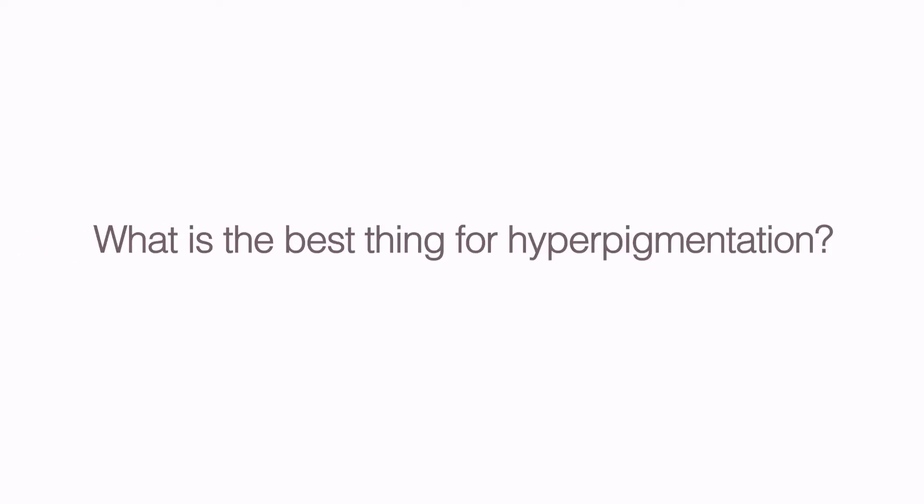This can be hormonally related for people who have things like melasma, and there are a lot of other skin conditions that can cause hyperpigmentation. What is the best thing for hyperpigmentation? This really depends on what the cause is for your hyperpigmentation.